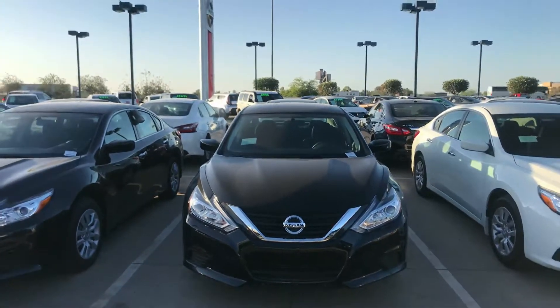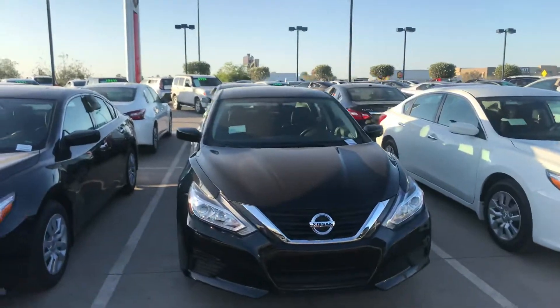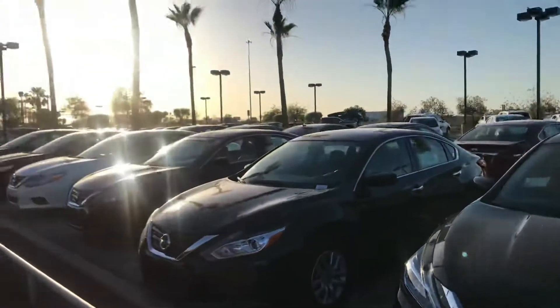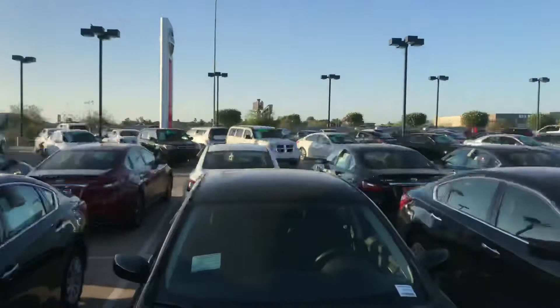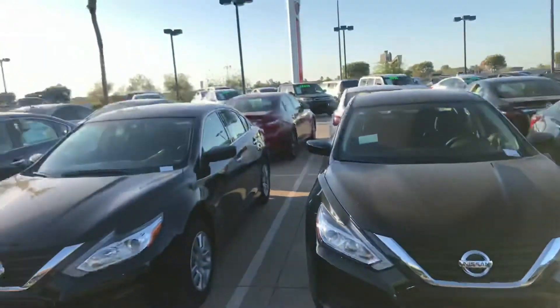Good afternoon, Sarah. This is Jerry Coker over at Avondale Nissan. First and foremost, thank you for choosing Avondale Nissan and taking my call a few minutes ago. I just wanted to show you, if you call around to all the Nissan dealerships, we have the largest inventory of the Nissan Altima in stock. I actually have about 100 more in the back, so I just wanted to show you these right here.